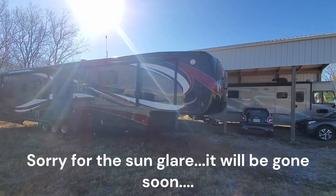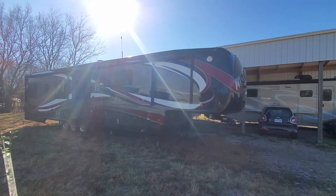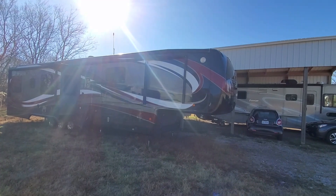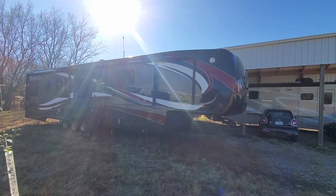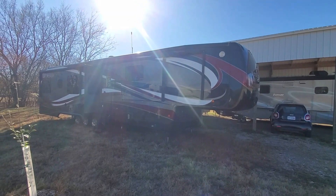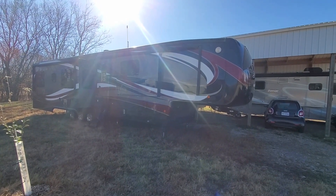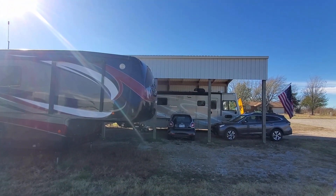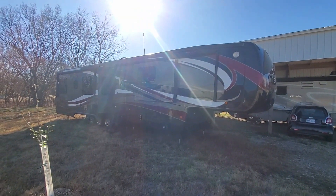This is a 2016 DRV Houston that we've used while we were building our New Horizons. We've now moved into the custom New Horizons and this unit is now for sale. We owned it for two years while we were waiting for our build, and most of that two years it lived under a port. Now the New Horizons is under that port and the DRV is out in the open.